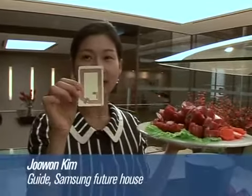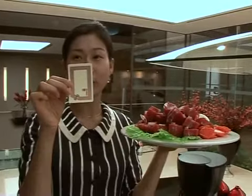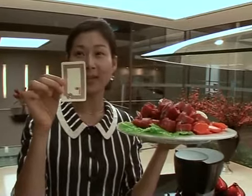The bench detects what has been placed on it, all thanks to one handy piece of technology. There is a chip attached to the bottom of the plate. This chip contains all the information on the food, and after reading the information, it can give the best recommendation on a recipe for cooking it.